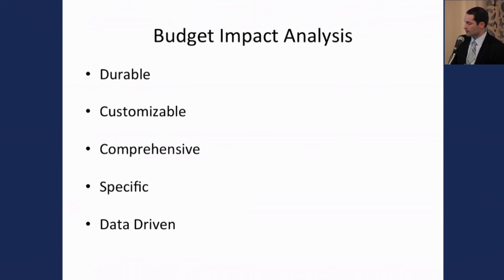The main points of the model are that it is durable, customizable, comprehensive, specific, and data-driven.